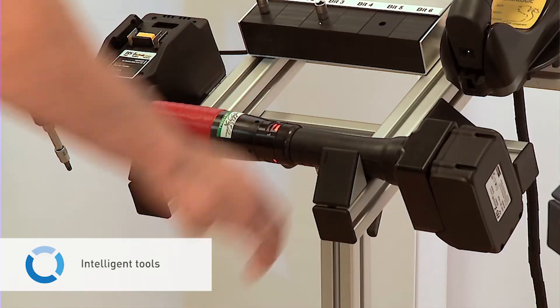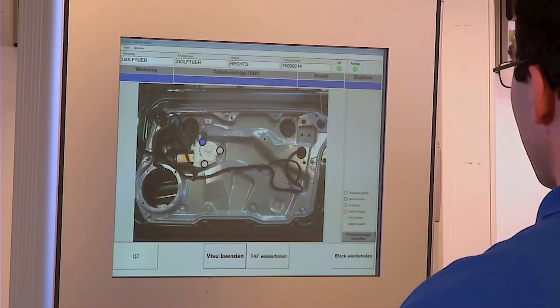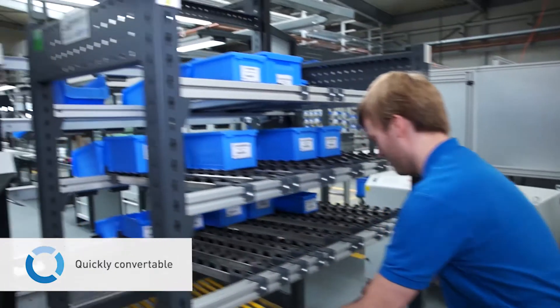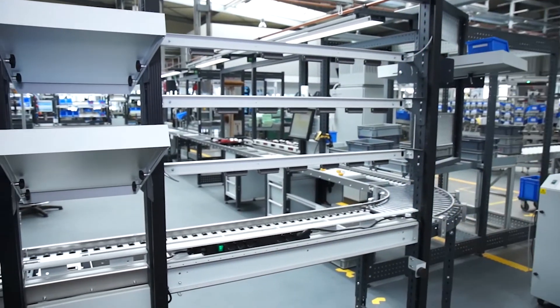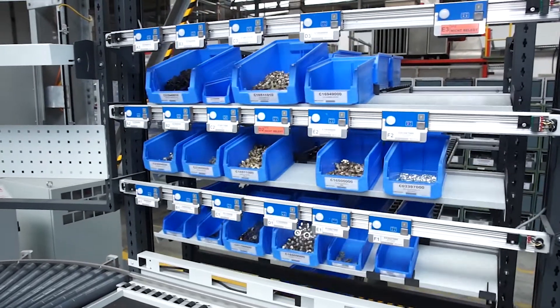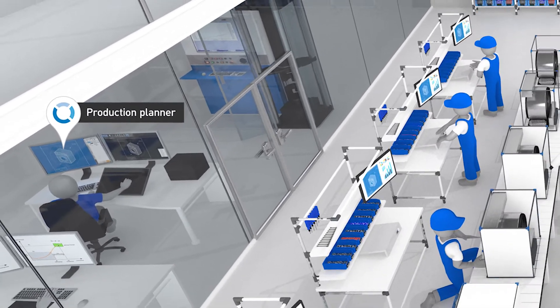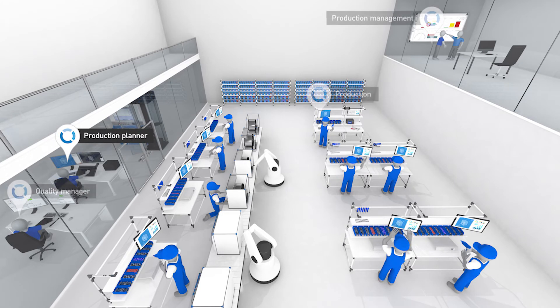The assembly process for a product is thus defined and optimized at all stations. Intelligent tools and aids can be connected to the system and controlled. Since the workstations can be quickly converted to other product variants, the production area is optimally used. The work planner can create and approve assembly instructions, and the standardization of the processes additionally accelerates work preparations.